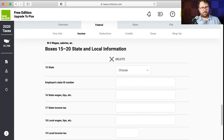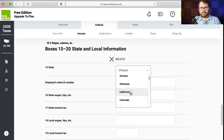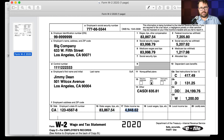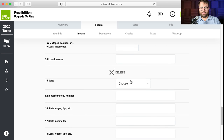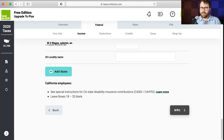Now boxes 15 through 20 — state and local information, the bottom of the W-2. State ID, state wages typically the same as box 1 unless you worked in different states for the same employer. State income tax withheld: $4,848.62. No local wages or local income tax. If there was a second state, you'd add that state and input the corresponding information.